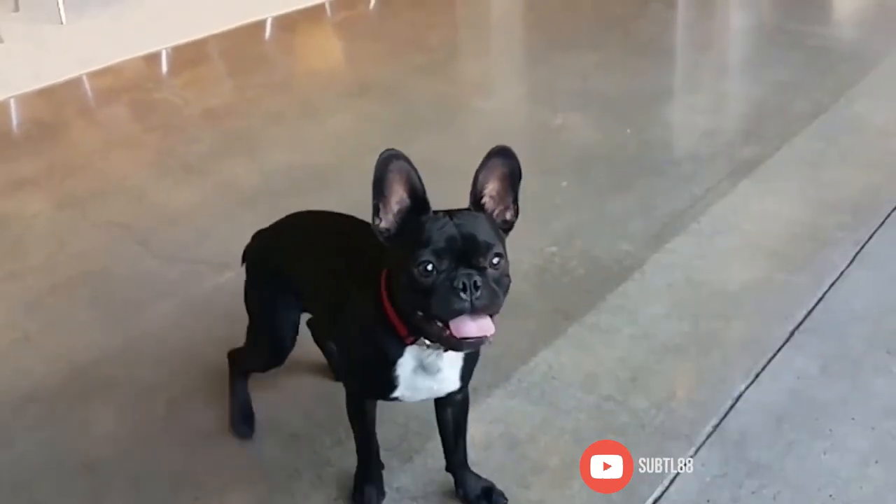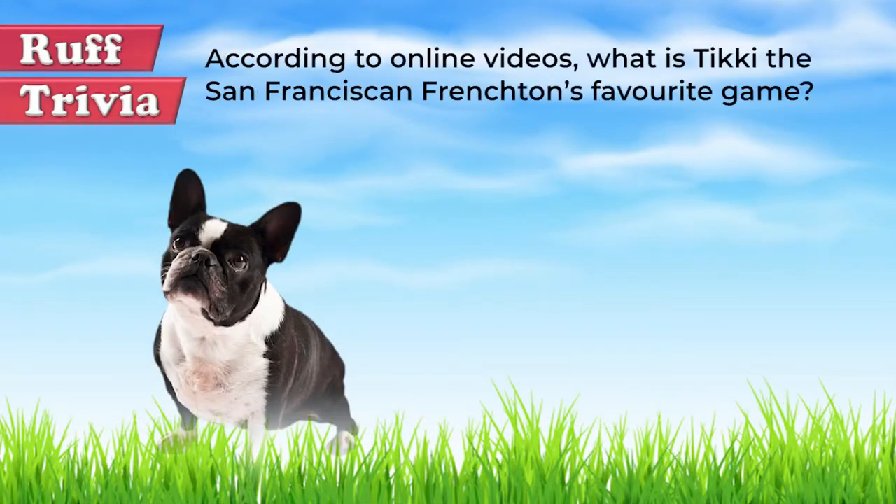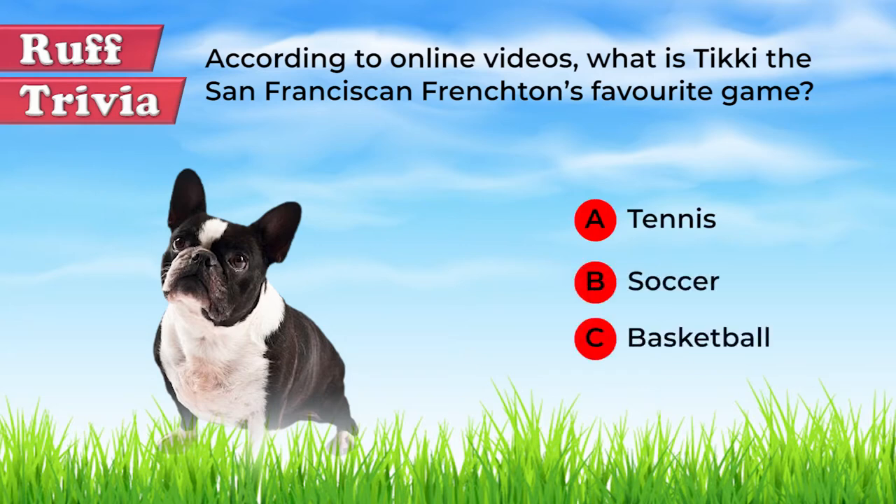In this video we'll take a look at the grooming needs, temperament, training potential, and possible health issues of the Frenchton. Time for some rough trivia: according to online videos, what is Tiki the San Franciscan Frenchton's favorite game? A: tennis, B: soccer, or C: basketball? Give it your best guess in the comments below. Hang tight and we'll get back to this trivia question toward the end of the video.